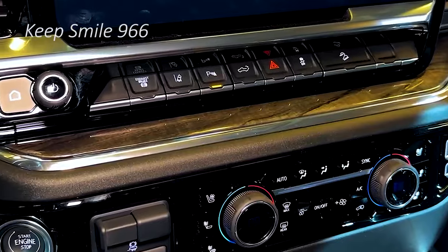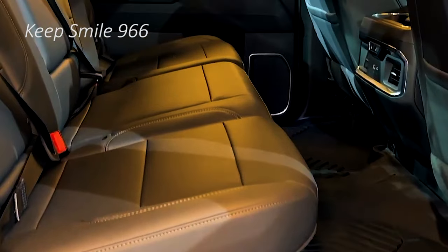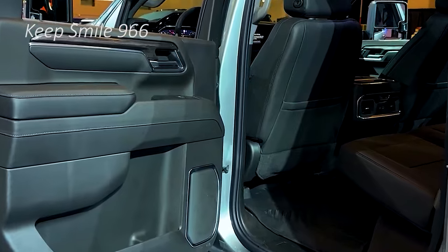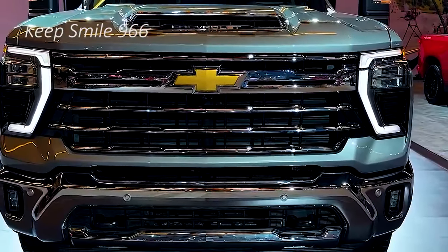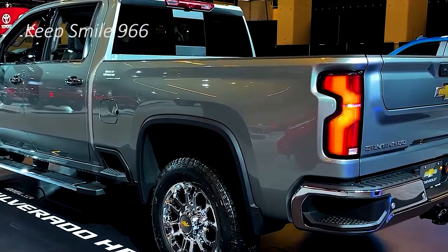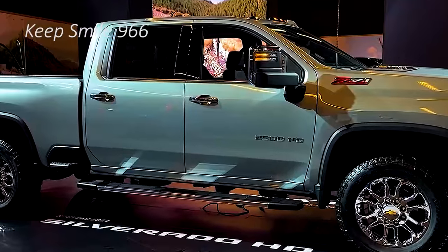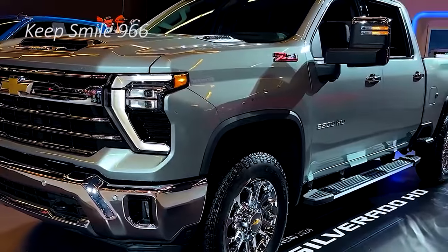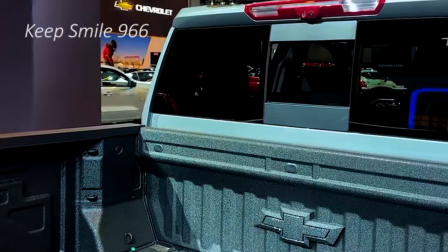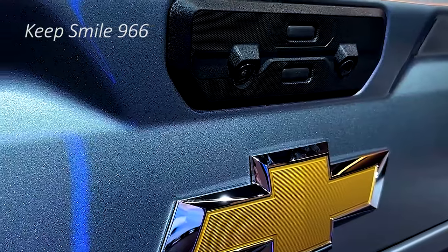For 2024, Chevy completed its halo off-road ZR2 lineup with the Chevy 2500 HD ZR2. For 2025, it completes its Trail Boss lineup with the biggest boss yet: the Chevy HD Trail Boss. If the bills won't allow a ZR2, or the time off-road doesn't justify the extra cost, the more affordable Trail Boss — effectively a ZR2 light — stands ready to fill the gap, although pricing hasn't been released.